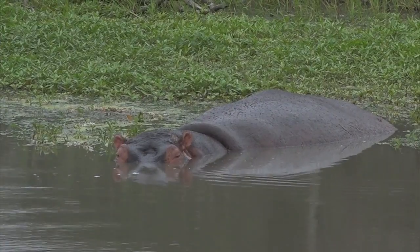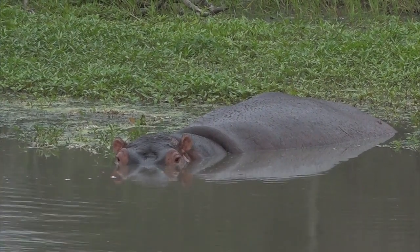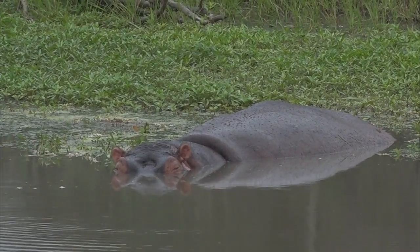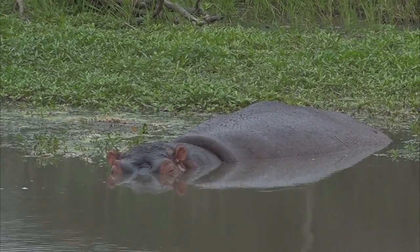We're not 100% sure which of these two scenarios it is. The one is that she's got a very tiny newborn calf that is suckling underwater — because that's what they do, they suckle underwater. And two, she's just given birth to this calf, and now it's suckling underwater.